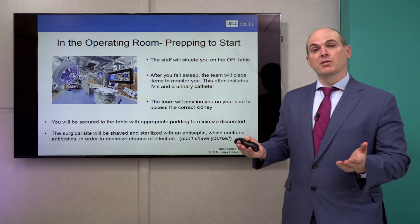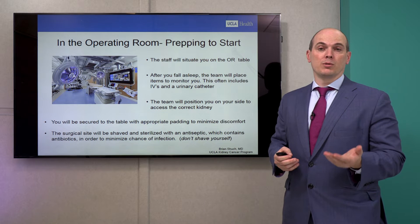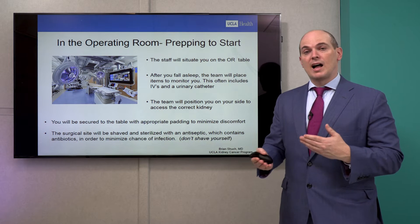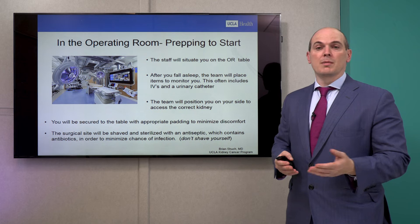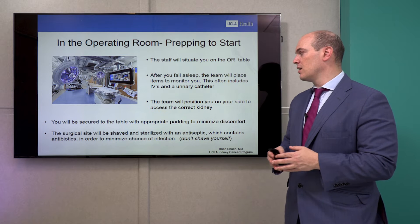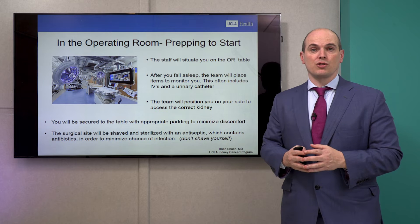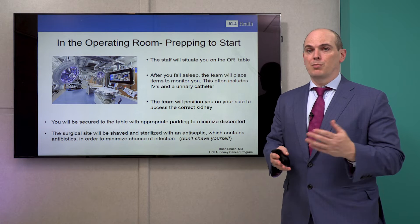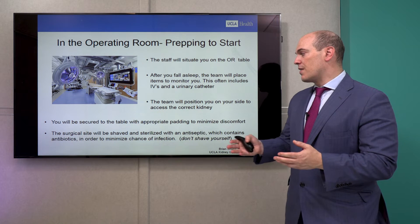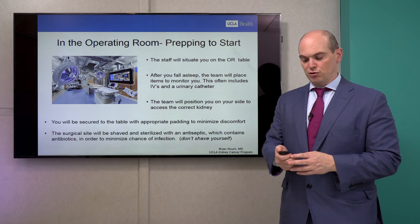In the operating room — which can be a little cold — you'll be wheeled in and the OR staff will greet you. After you fall asleep, different lines or catheters may be placed for monitoring, including a catheter in your bladder. The team will position you on your correct side for access to the kidney and secure you to the table. We then shave and sterilize the site and give you antibiotics to lower the risk of a surgical site infection.